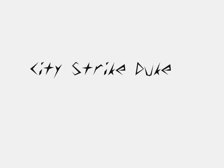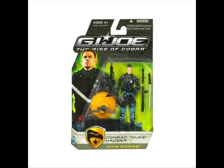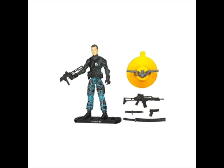Next up is City Strike Duke. Looks pretty cool and interesting, and it is actually a new mold. The figure includes a stand, a machine gun, pistol, suction cup with handlebars, a sniper rifle, knife, sword, and a sheath.